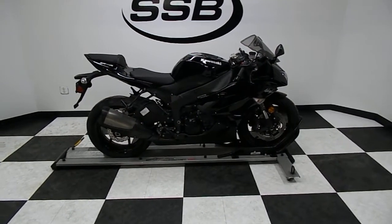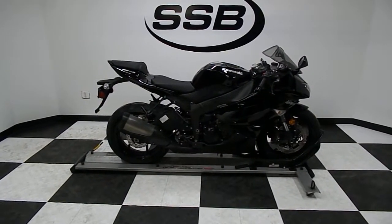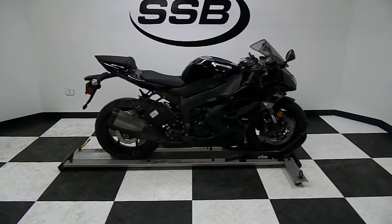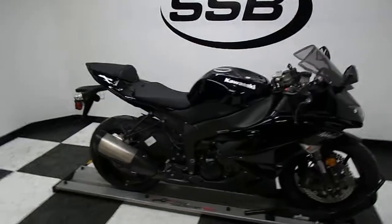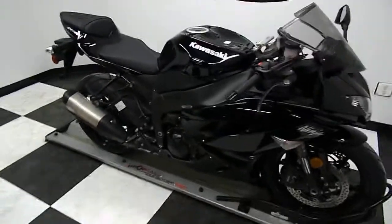Welcome to simplystreetbikes.com. Today we've got a 2009 Kawasaki ZX6R Ninja with just under 8,900 miles on it. We're going to take a walk around this middleweight sports bike and then we'll fire it up so you can hear it run.